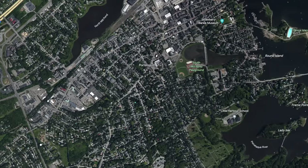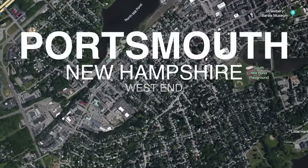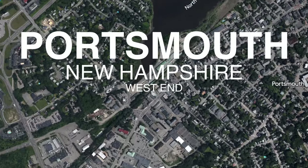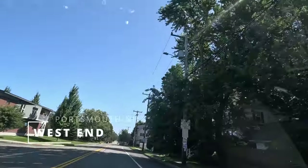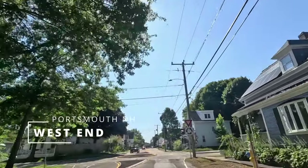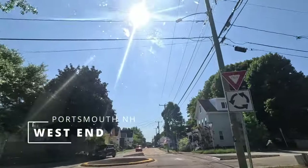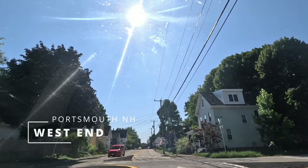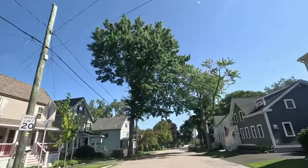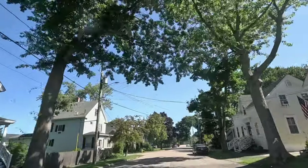For our first stop we have the West End. While many may consider this an up-and-coming neighborhood, we feel that it has really already arrived and only continues to get better. It's the only neighborhood in downtown Portsmouth to feature a supermarket and has plenty of new and exciting restaurants and breweries.